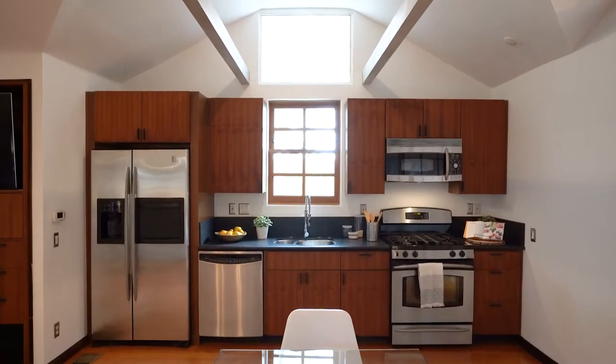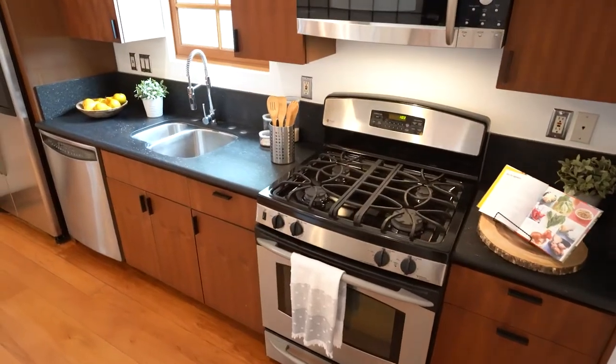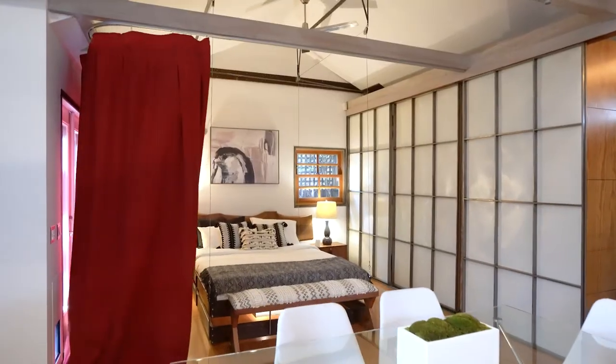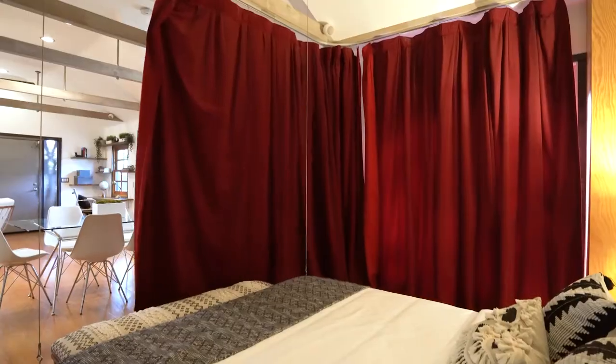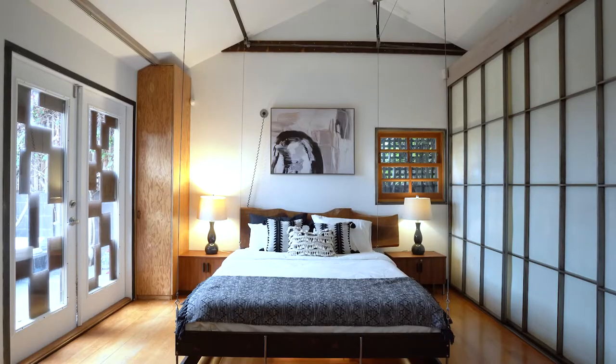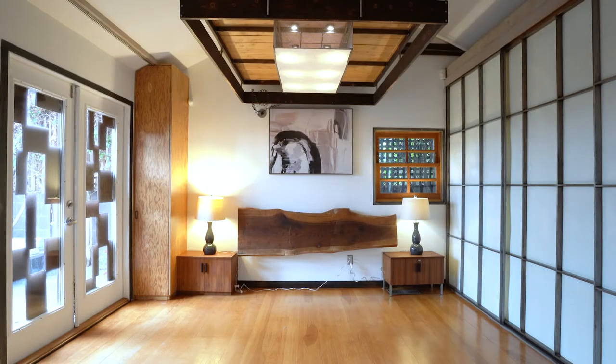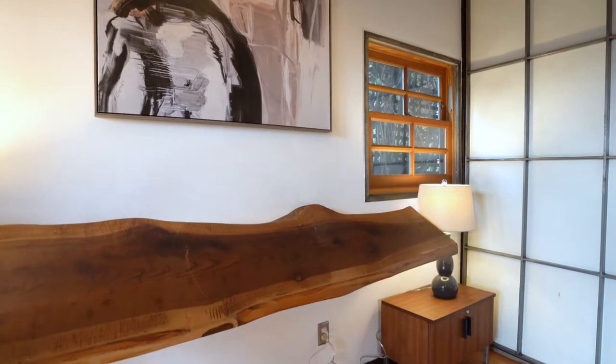The kitchen has dark stone counters and stainless steel appliances including a gas range oven. A red theatre curtain emerges from a closet to enclose the bedroom space. The deconstructed modernist bed frame ascends into the ceiling to disappear when not in use, with a headboard that converts into a desk.